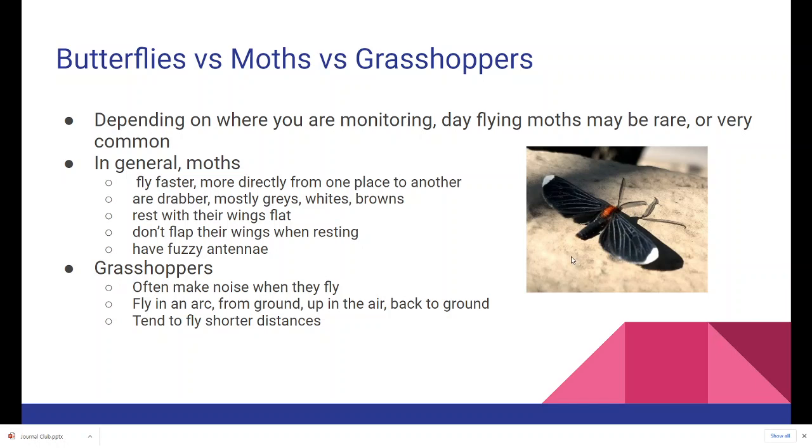Grasshoppers, on the other hand, often make noise when they fly. They fly in an arc from the ground up into the air and back to the ground, usually landing with a kind of plop. They tend to fly shorter distances, and most — though not all — grasshoppers tend to be greenish or brownish.